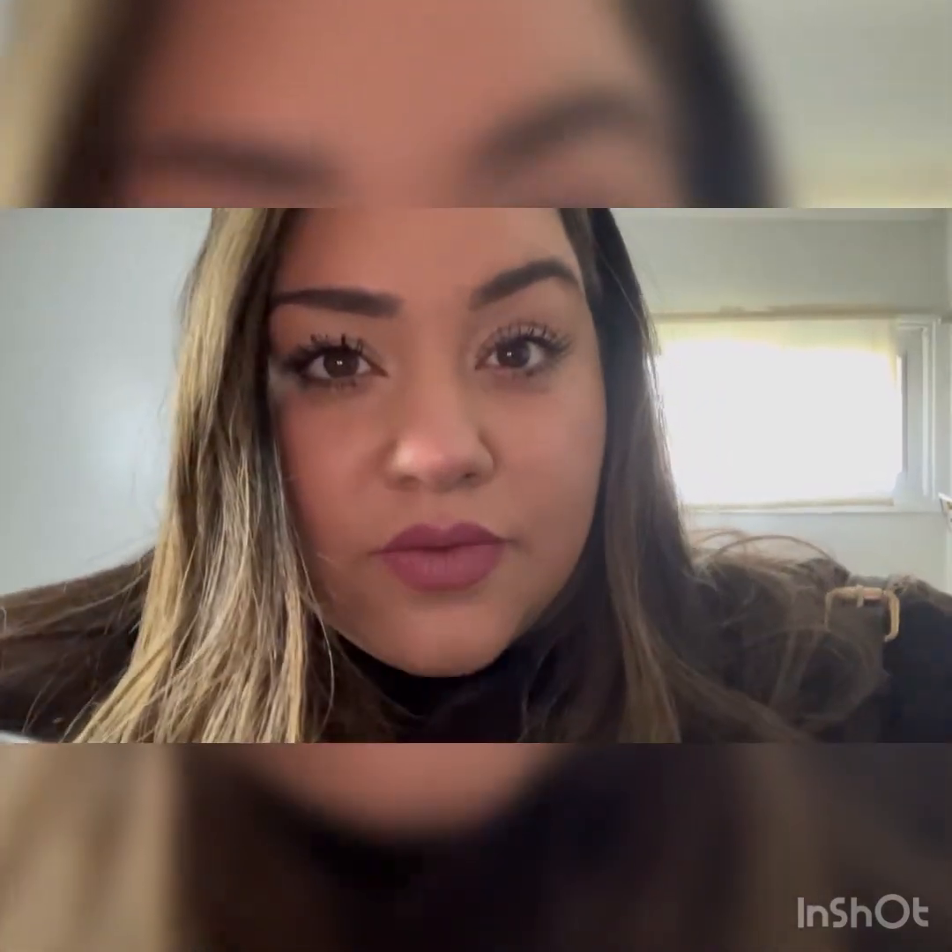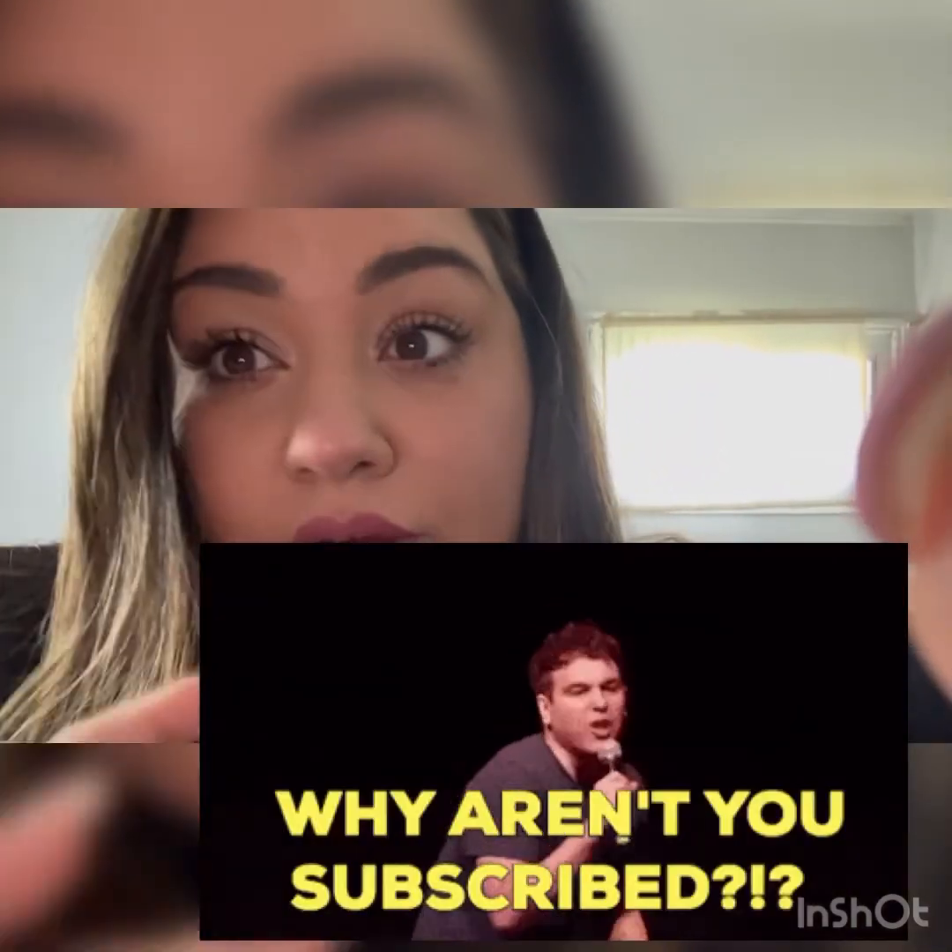Thanks so much for watching. I feel like people subscribe and then unsubscribe when I don't post right away — please bear with me. I work a full-time job, I'm a mother of two little boys, and I'm also a little lazy on the side. My camera's sound isn't working, so as soon as I get that sorted — I want a camera for Christmas — I'll upload more. Subscribe or don't subscribe, whatever. Thank you, bye!